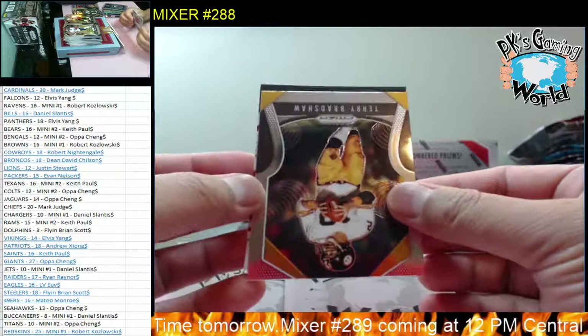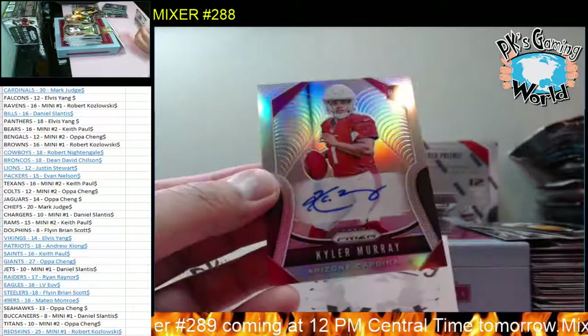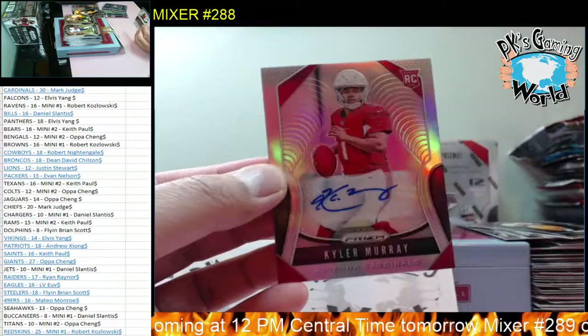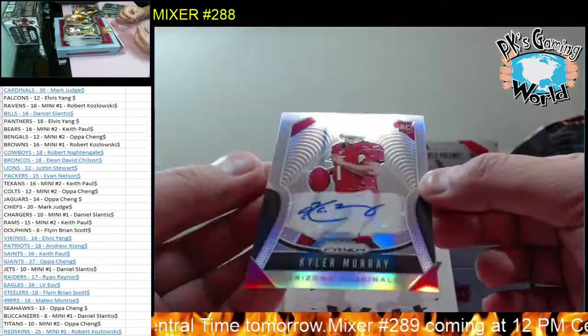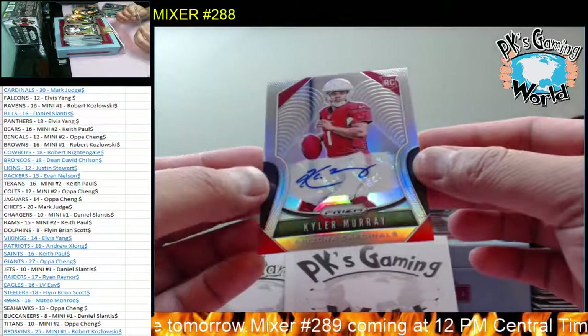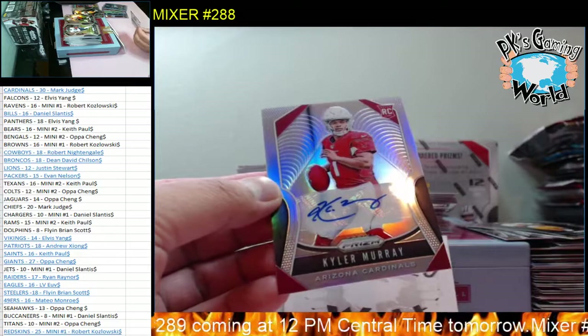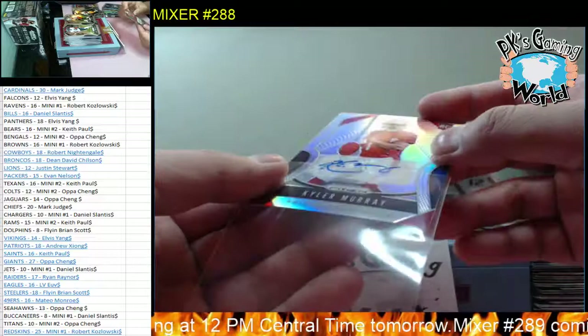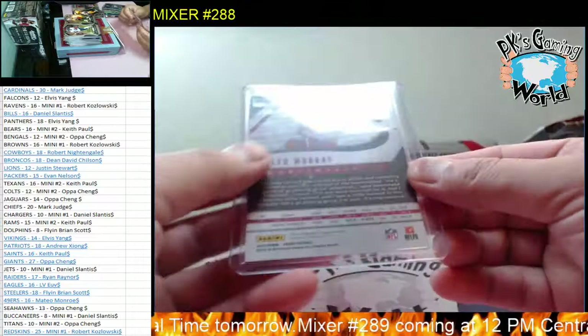We have number 301 - Kyler Murray! Sick hit for the Cardinals, Mark. Look at that, Kyler Murray for the Cardinals. Mark, do you want to mag this, or do you want it in a top loader so you can grade it? I'll put it in a top loader for now. A lot of people like to grade Prism. Look at that - Kyler Murray, first autograph, silver Prism autograph.